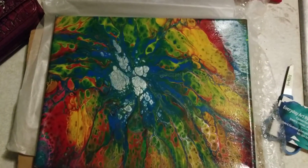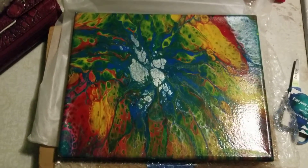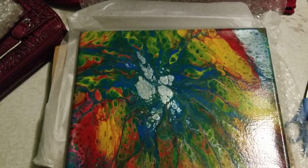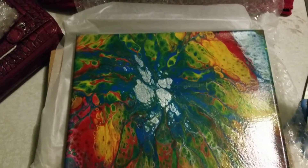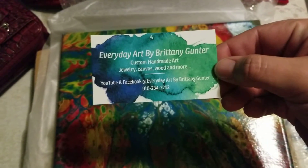Hey everyone, I just wanted to come on here and do a quick video and show you the really awesome painting that I got from Brittany Gunter. I bought it on her art auction she had a few weeks ago. Here's her card and I'll post the link in the description box below.